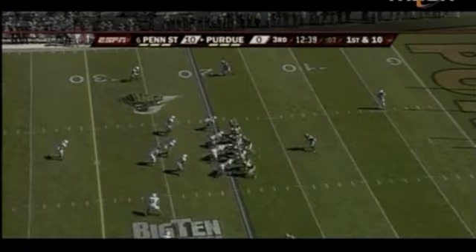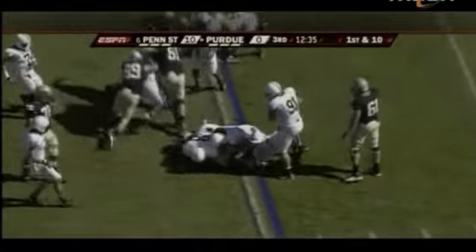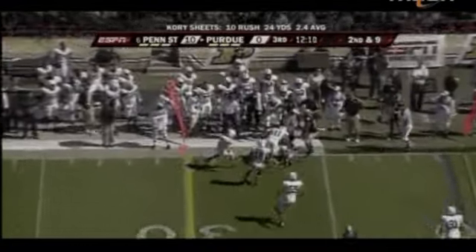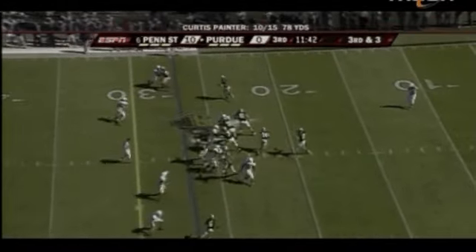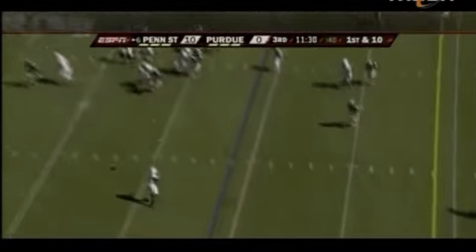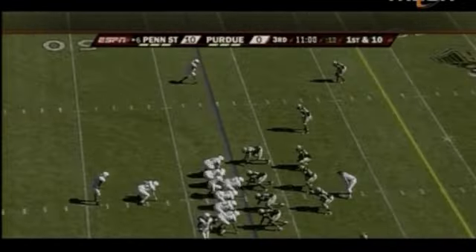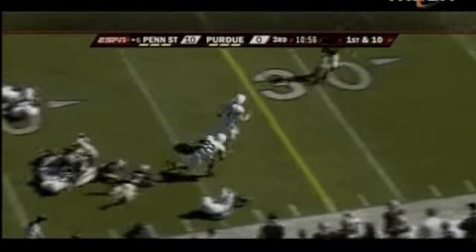That momentum comes from being prepared, and it spilled over into the second half as the Penn State defense allowed little on the ground and forced a three and out on the Boilermakers' first series, smothering the top passing offense in the conference. Great read by Clark — they blitzed off the edge, that freed up Williams and he found him. Royce to the right side following Lawler, 40, 35, tripped up at the 30.